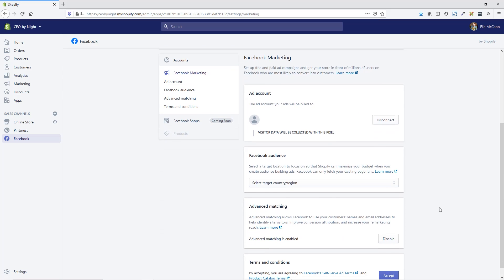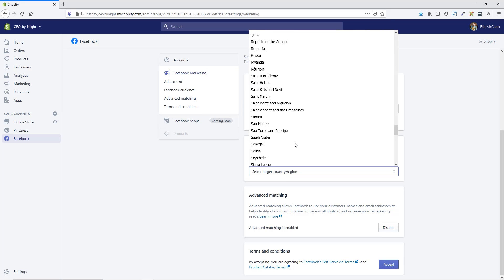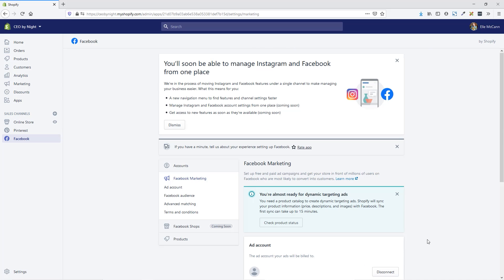We then want to choose our country. This is going to be for advertising purposes — if you want to use this functionality to do dynamic ads to target based on the specific product that they saw on your site. We're also going to keep advanced matching enabled and accept the terms and conditions. Now we get the message that we are almost ready for dynamic targeting ads and that it is syncing our catalog over to Facebook. Once you have your catalog set up, you'll then be able to target those products on Facebook to have a Facebook shop as well as for Instagram tagging.